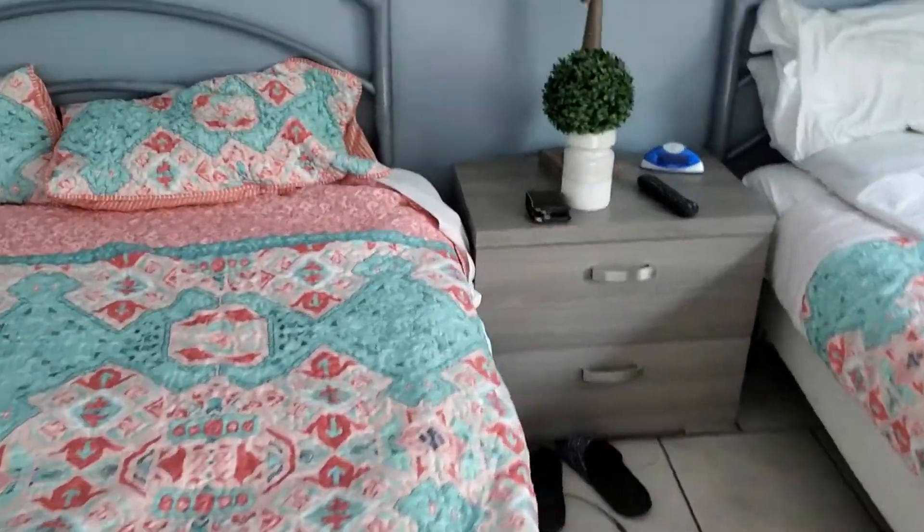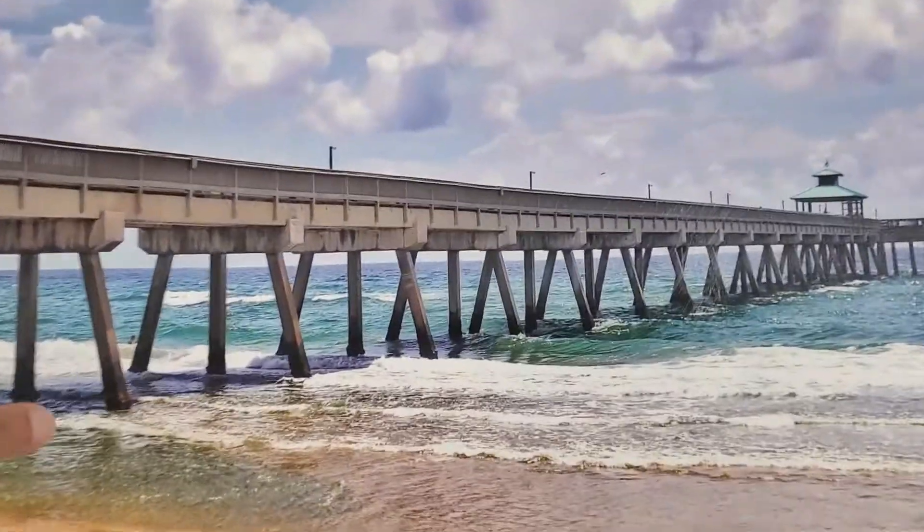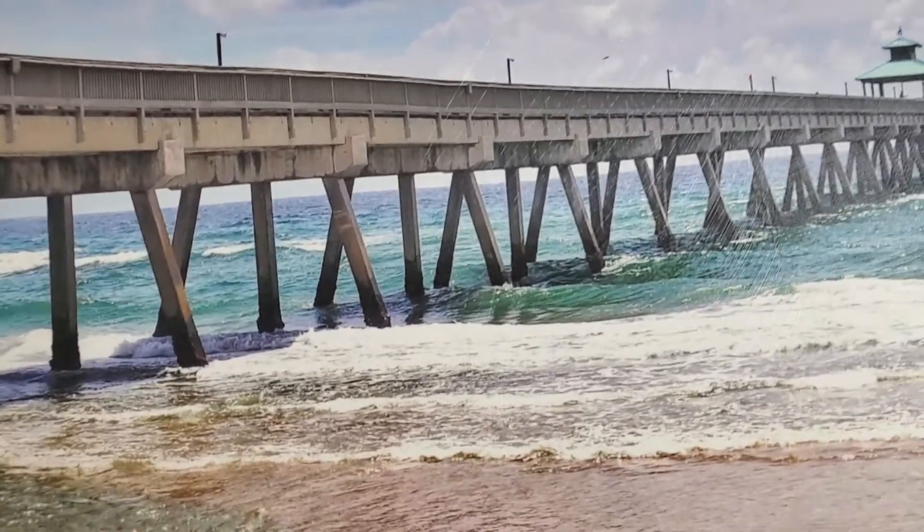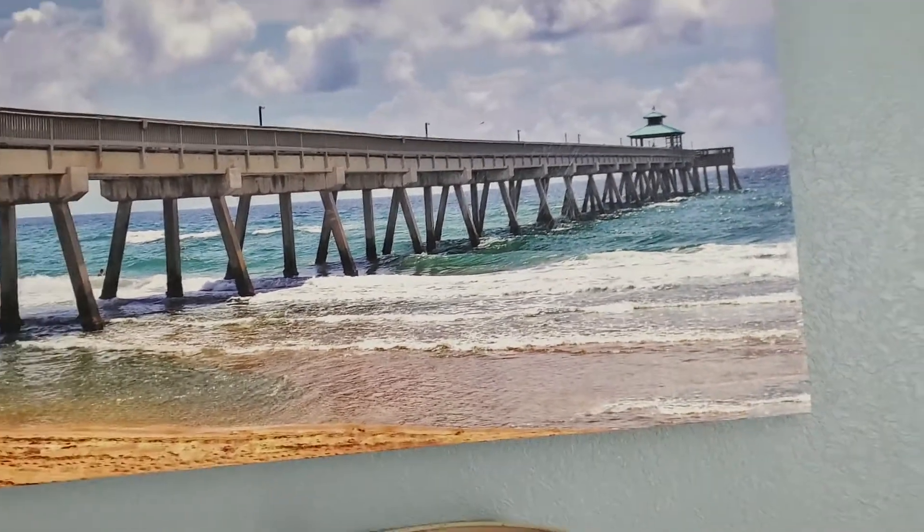This is really cool here. This is the Long Fishing Pier that you can walk to. It's about a half a mile down. I've walked down there countless times. It's just really beautiful beaches here.